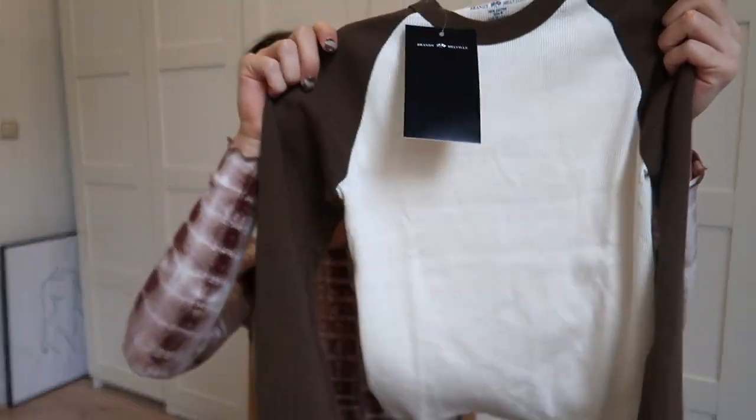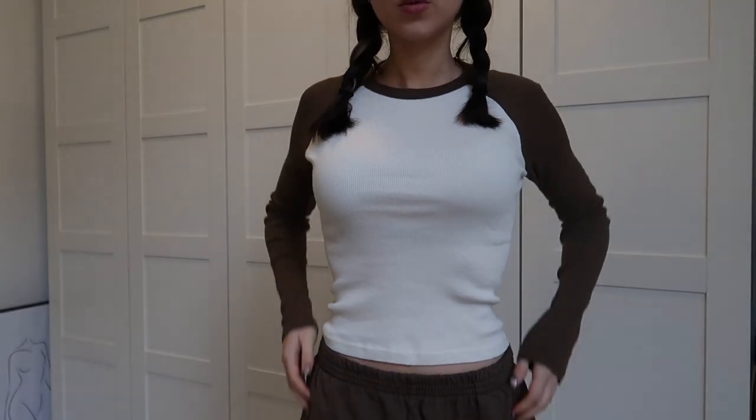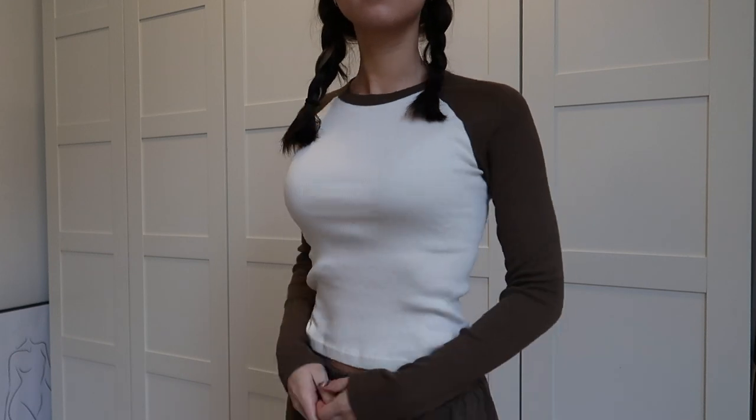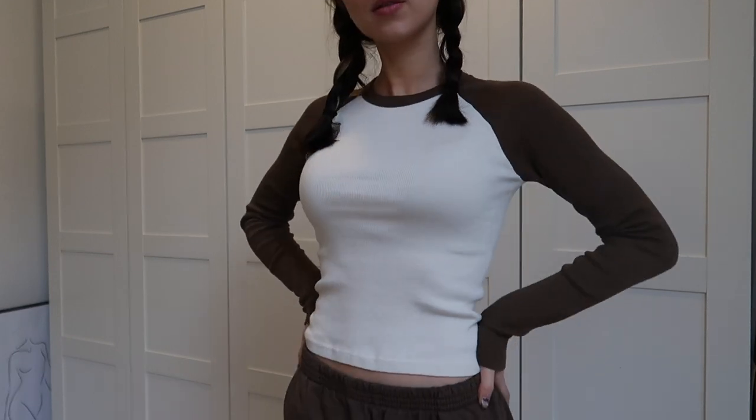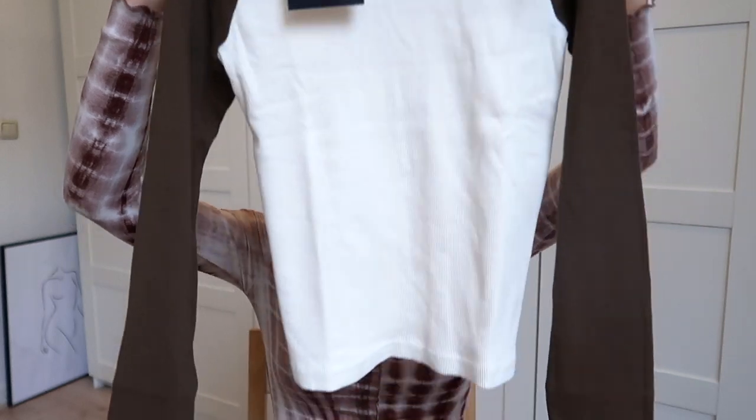The tee is not cropped but it's not too long either, which is really nice — if you don't want to wear a crop top and want to hide your tummy, this is the perfect tee. I'm really happy with this one. The tee was 16 euros, which I think is fine for something with long sleeves.